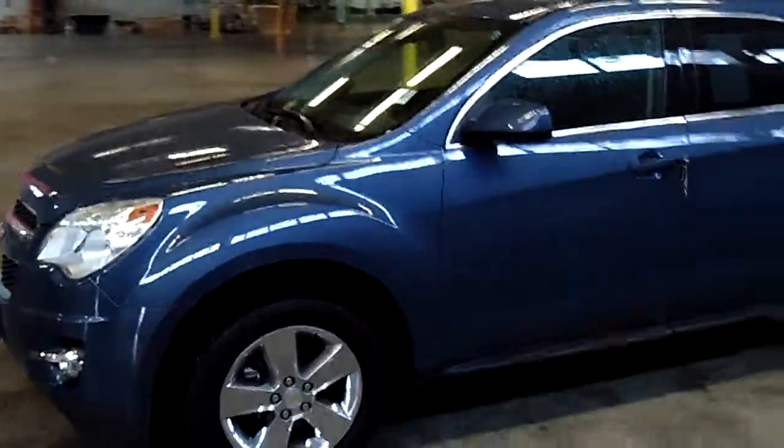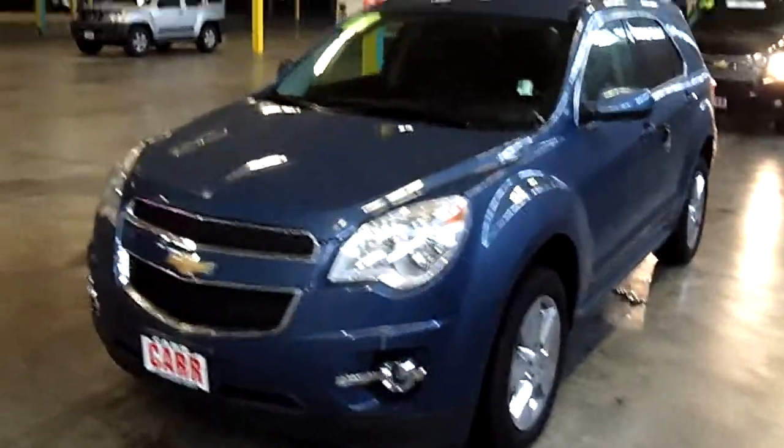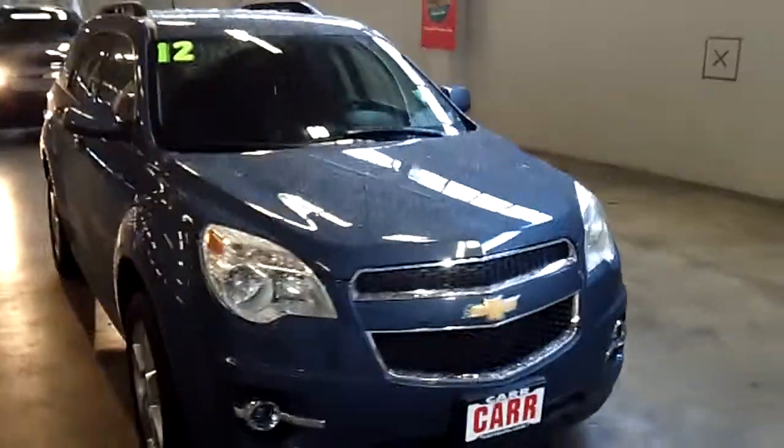We're going to give you that up close and personal look at this vehicle, as opposed to looking at static photos. Take notice of the exterior condition of this vehicle — it's absolutely flawless with absolutely low, low miles.